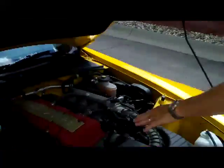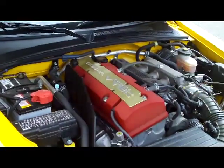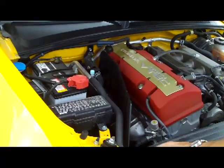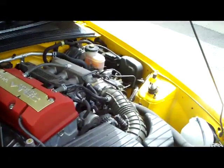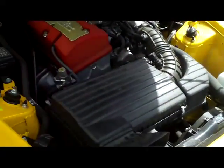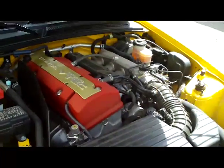You have the 2.2-liter four-cylinder in-line engine. It is rear-wheel drive. You have the maintenance-free battery, the four-channel analog brakes, centrally located fuse box, clear reservoir for most of your fluids. It's 220 horsepower.